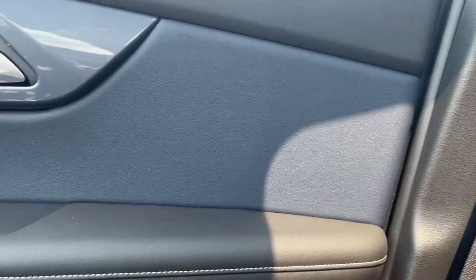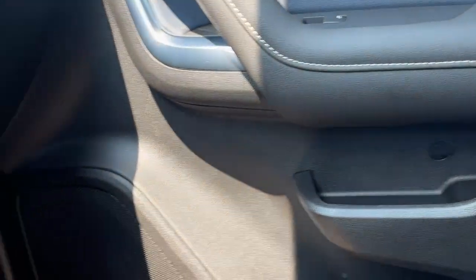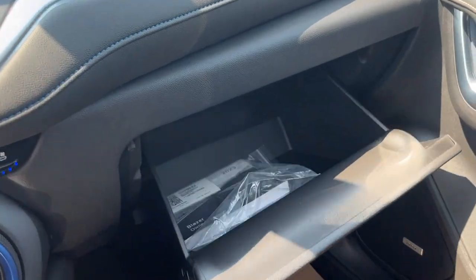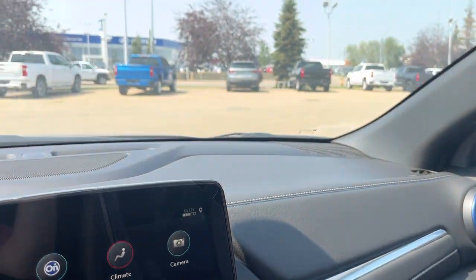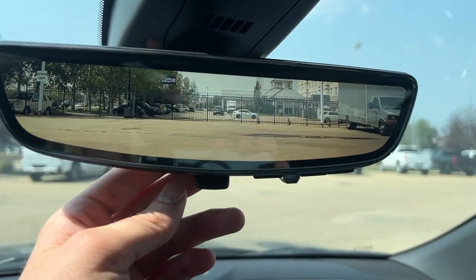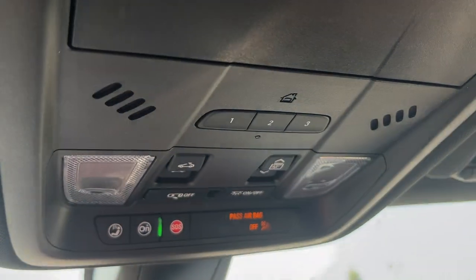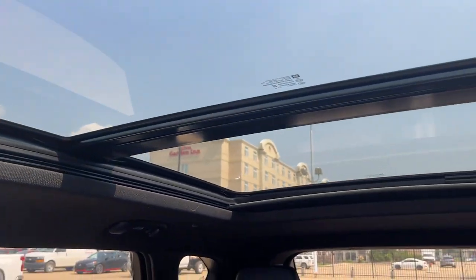On the passenger side you have the same finish on the door, with power lock and power window, as well as the same Bose speaker on the right side. You just hit the glove box button and it pops right out, then pops back in. In the rearview mirror you're going to have your digital and regular view, reading lamps, OnStar, and of course you're going to have the sunglass case holder. It also controls your dual-pane moonroof.